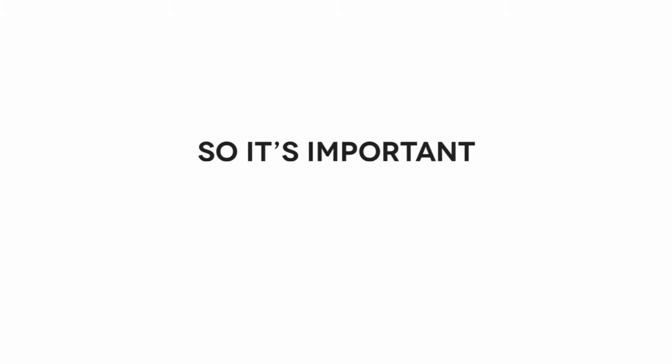Hi! Eyewear comes in a variety of shapes and sizes, so it is important to know what fits and what doesn't. My name is Alyssa, and I am here today to talk to you about how to choose the best glasses size.